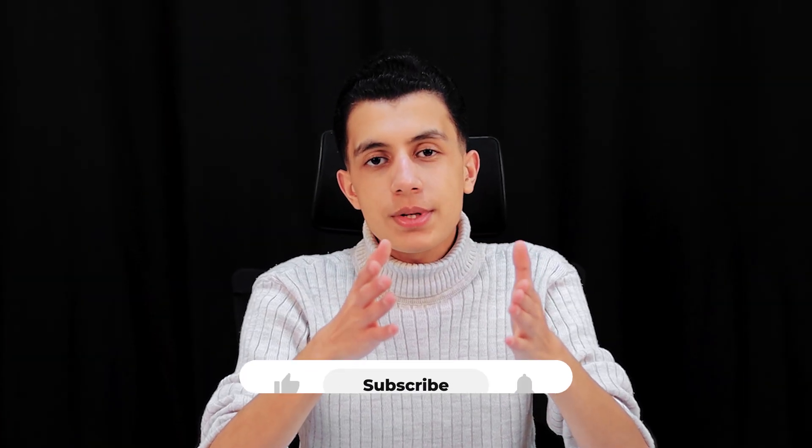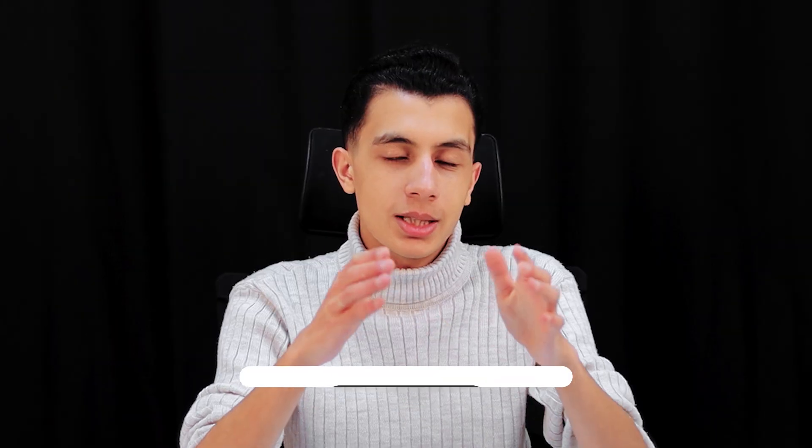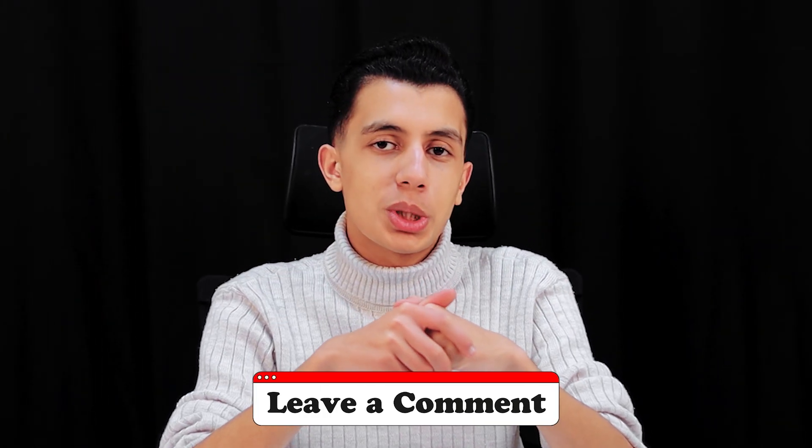If you want to see an example of a real high-quality report, I've included a link in the description to a great submission — study it, learn from it, and use it as reference. If you found this video helpful, don't forget to like, subscribe, and hit that bell icon for more cybersecurity content. If you have any questions, feel free to drop them in the comments below or reach me directly on Twitter. Until next time — stay curious and stay safe.